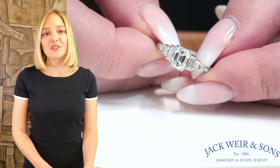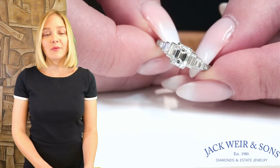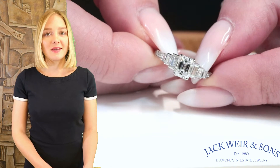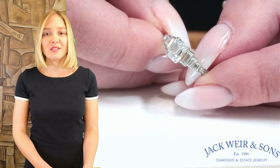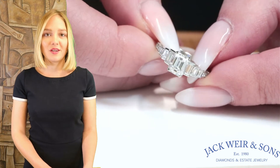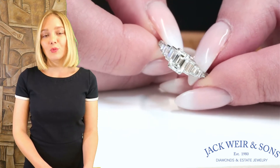The center diamond is JIA-certified as a 1-carat emerald cut that's E-color VS1 clarity, and it's accompanied by 6 baguettes and 4 round brilliant cut diamonds that are in matching color and clarity and weigh about 0.51 carat. The ring is crafted in platinum and is circa 2021.